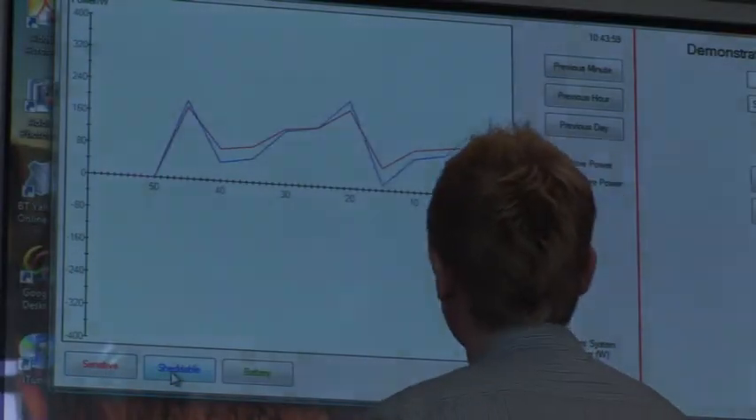A microgrid is a power system which includes local energy storage and local energy generation systems. For example, in a home, if you're in a situation where you may lose power — if you're prone to blackouts — the microgrid energy storage will enable you to use your appliances in the house even during these blackouts.